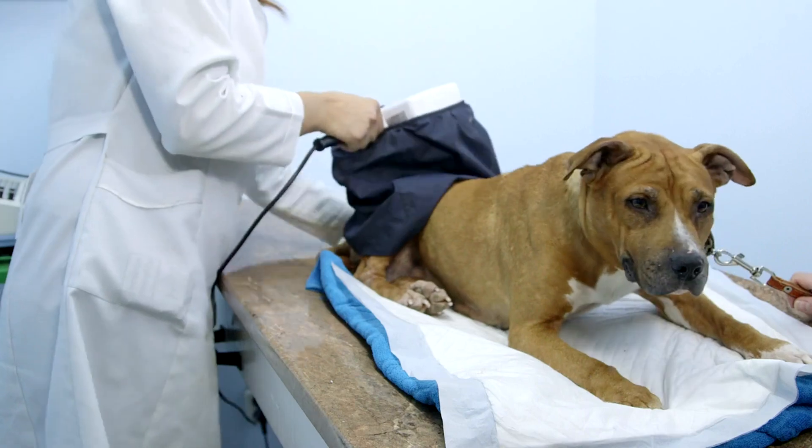Board certifications and affiliations with professional veterinary organizations are strong indicators of a clinic's commitment to maintaining high standards of care. Additionally, look for clinics that invest in continuing education for their staff, as this shows a dedication to staying updated with the latest in veterinary medicine.